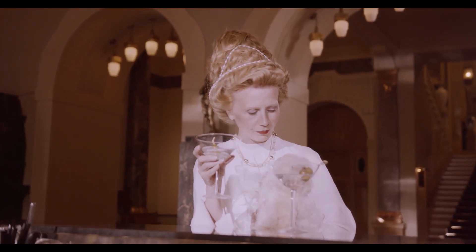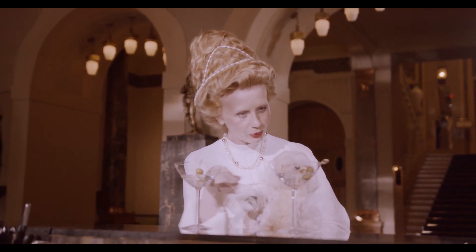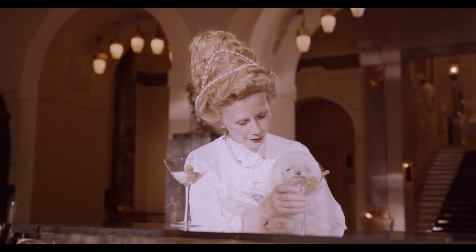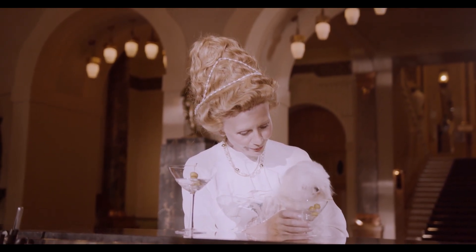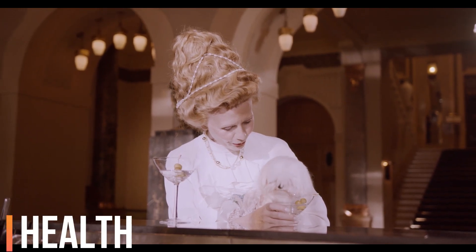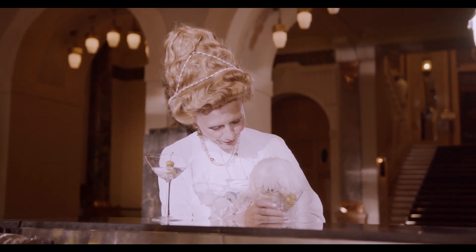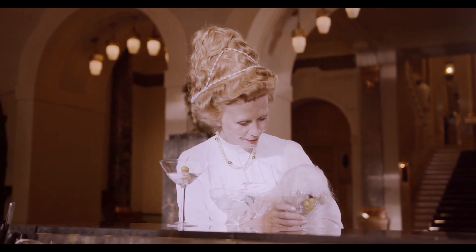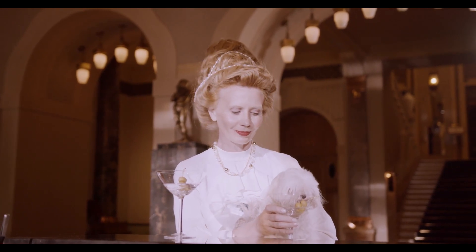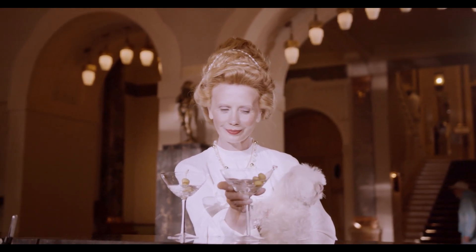Grooming. The Maltese coat is high maintenance. It requires daily brushing to prevent matting and regular professional grooming to keep it in good condition. Many Maltese owners opt for a shorter puppy cut to make grooming more manageable. Health. Maltese are generally healthy dogs, but they can be prone to certain issues like dental problems, eye conditions, and respiratory issues due to their small size and flat faces. Regular grooming and checkups are essential.